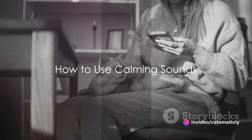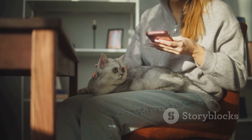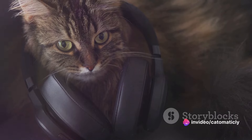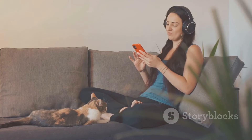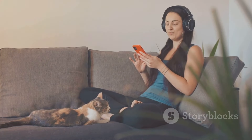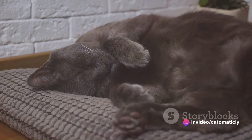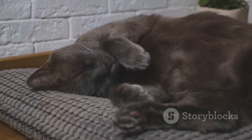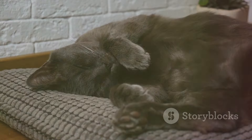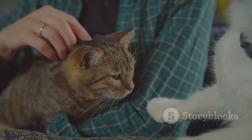Now that you understand the science, how can you use calming sounds in your day-to-day life with your cat? Start by finding the right sounds. There's a plethora of calming sounds available online, from soft classical music to the serene sounds of nature, like purring or birds chirping. Each cat is unique, so it's all about finding what your furry friend prefers. Once you've found these sounds, it's time to introduce them to your cat. Start slowly — you don't want to overwhelm your cat with new sounds all at once. Begin by playing the sounds at a low volume for a few minutes each day, while your cat is in a relaxed state, perhaps during a meal or nap time. Gradually increase the duration and volume over a few weeks.